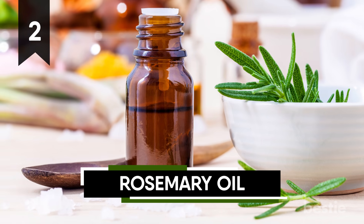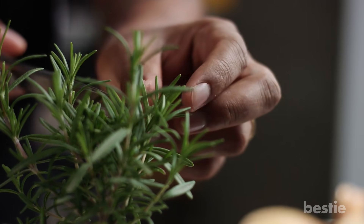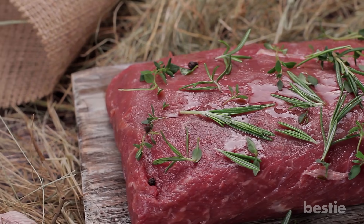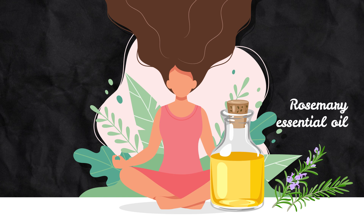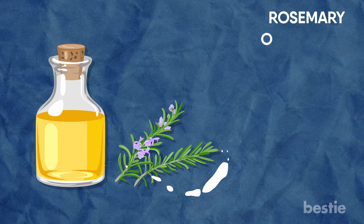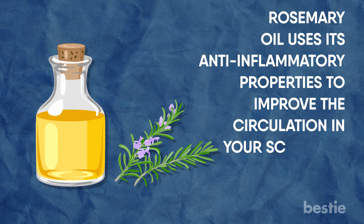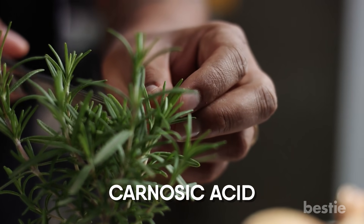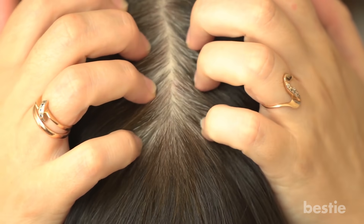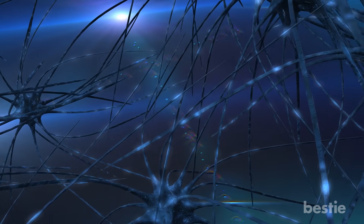Rosemary Oil. A lot of you may not be familiar with rosemary as a whole. Rosemary is an herb originating from the Mediterranean. It is really popular in the culinary world. When it comes to hair, rosemary oil is packed full of amazing benefits. If your hair is thinning or falling out, rosemary oil uses its anti-inflammatory properties to improve the circulation in your scalp and help your hair grow in thicker. The carnosic acid found within rosemary goes to work on your scalp, healing your nerve tissue.